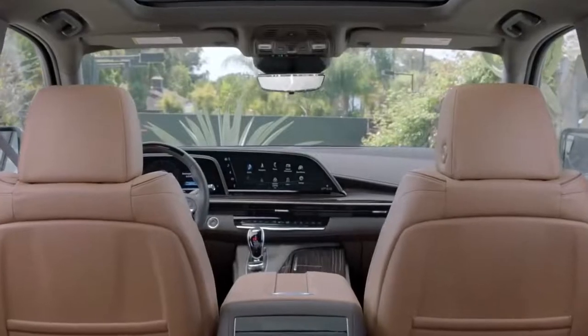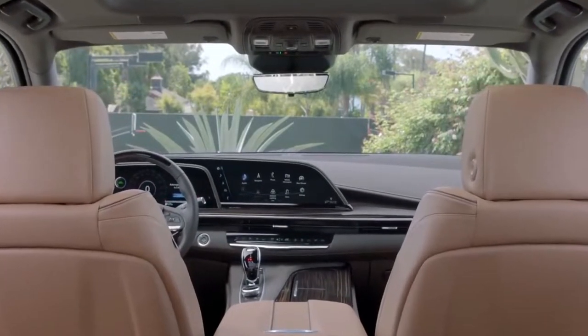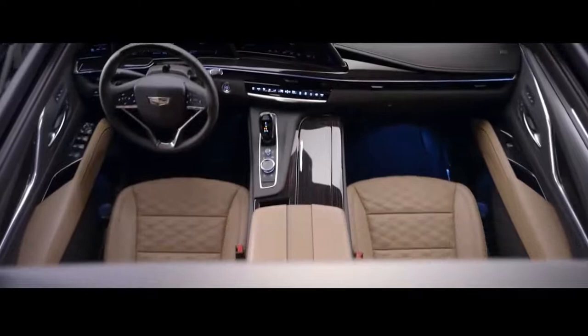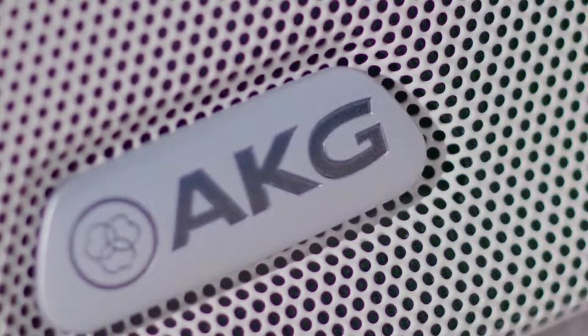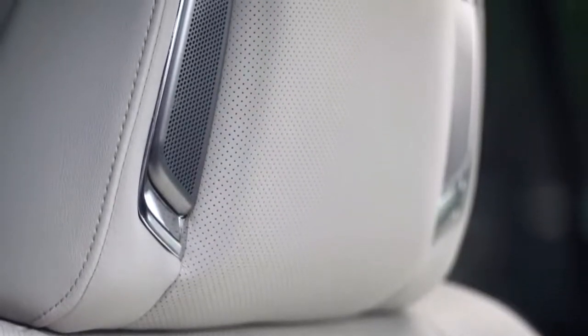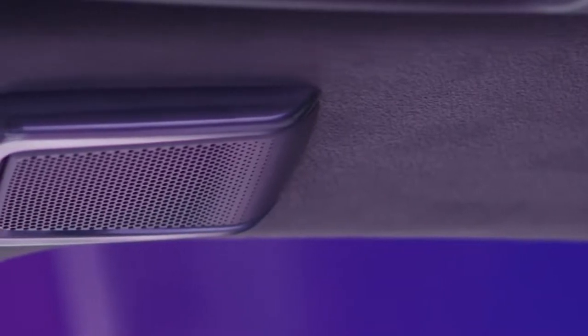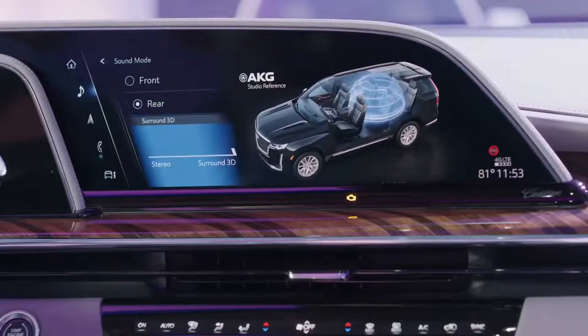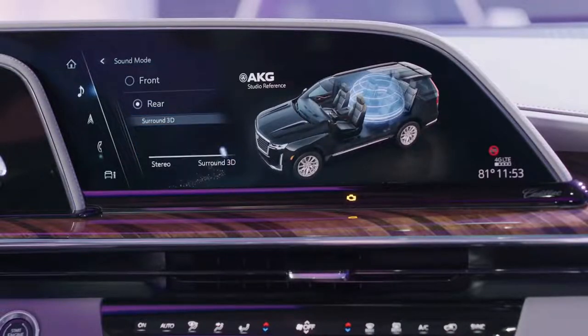We knew the next-gen Escalade needed an audio system befitting of its iconic status, so we embarked on the first-ever automotive collaboration with AKG to bring two new audio sound systems to the Escalade. The 19-speaker AKG studio system, offering the most standard speakers in its class, is specially tuned for the interior of the 2021 Escalade, delivering an excellent studio sound experience. The available AKG studio reference system utilizes 36 speakers and 28 amplifier channels to create a 360-degree sound experience throughout the entire cabin.